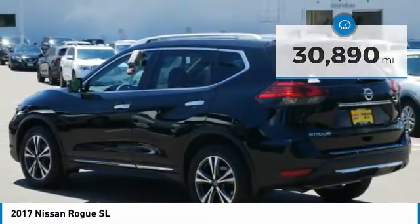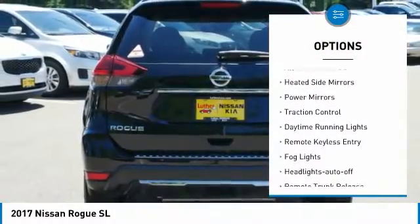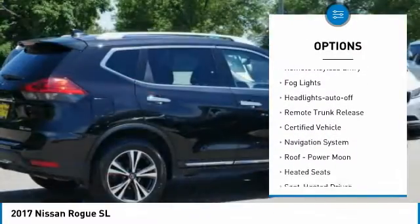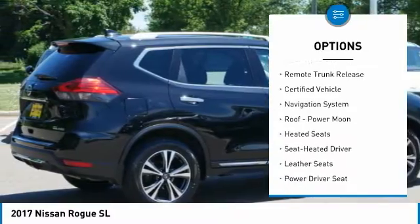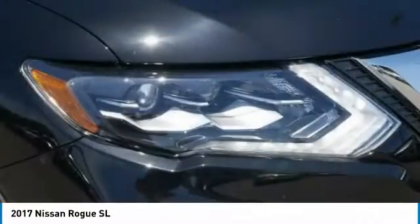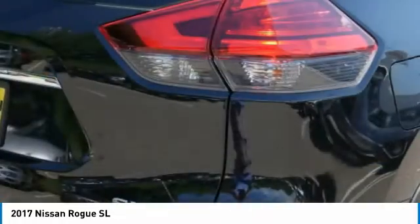Here are some of this vehicle's great options: all wheel drive, aluminum wheels, heated side mirrors, power mirrors, traction control, daytime running lights, remote keyless entry, fog lights, headlights auto off, remote trunk release. Come see the car for yourself.